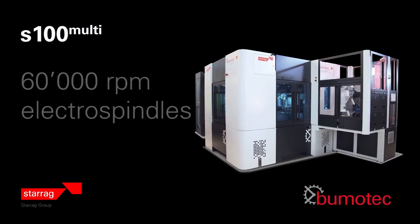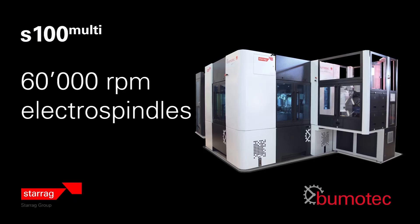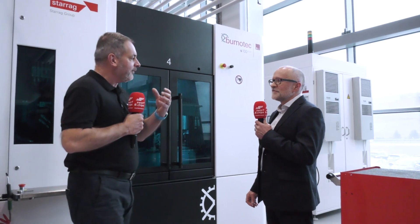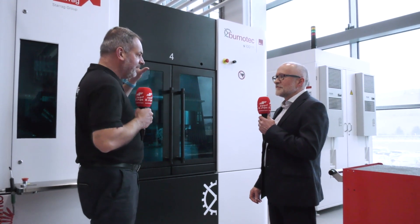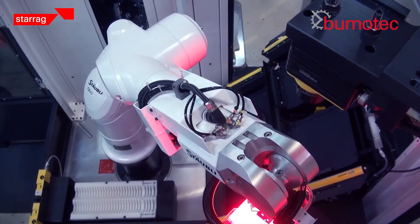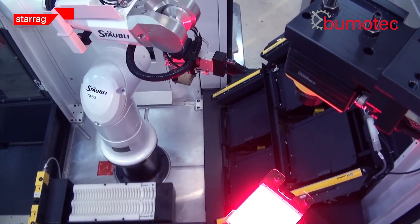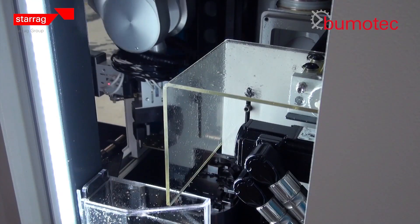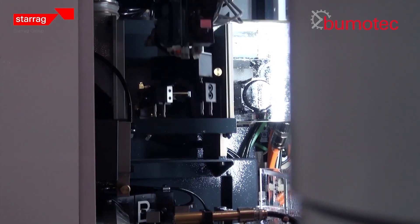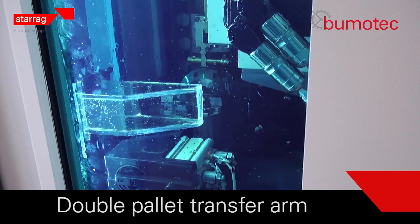The R&D guys here are great listeners to their customers, and this type of machine has been developed with certain customers in mind. Is it the watch industry that uses this? Well, it was originally the watch industry - for what they call watch plates, small plates, micro machining, very very tight tolerances on hole position. We've taken cycle times down from say half an hour to three minutes - it's that level of performance gain.